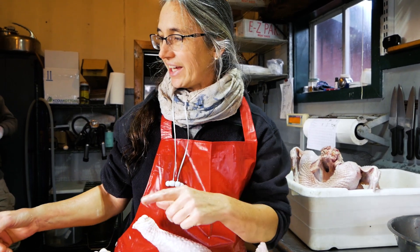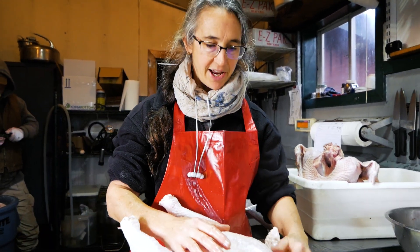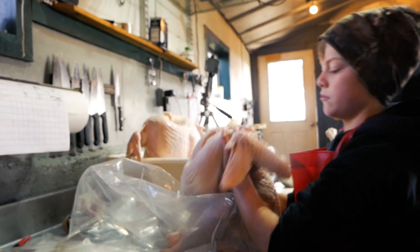I'm Jill. I'm taking the turkeys out of the water and then doing a final clean up here on the table. I'm packing the giblets back in, getting them packaged and in the cooler.